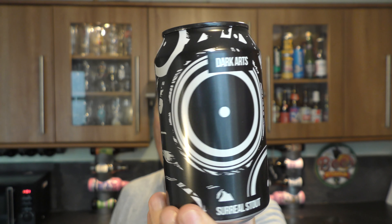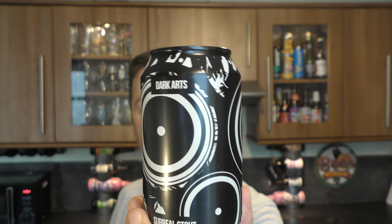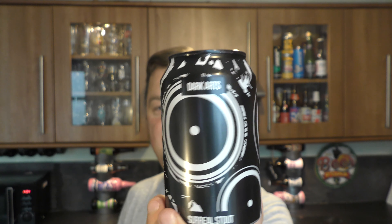Some of these beers launched into Tesco have been around for quite some time — it's just their brand new launch into Tesco. This is one of my favourite stouts by Magic Rock Brewing Company. It's a can of their Dark Arts, described as a surreal stout, 330 milliliter can, 6% ABV. Again, it's in the four for six range.